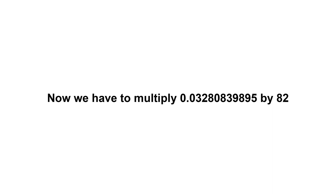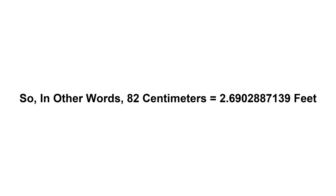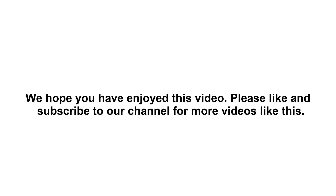Now we have to multiply 0.0328083989 by 82. Therefore, 82 centimeters times 0.0328083989 feet equals 2.6902887139 feet. So in other words, 82 centimeters equals 2.6902887139 feet.